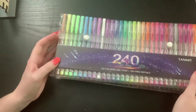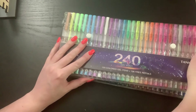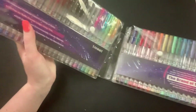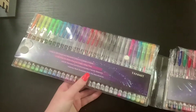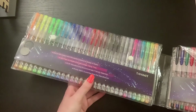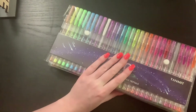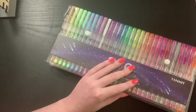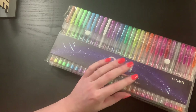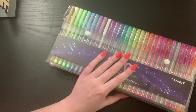Fourth, I would have to take my gel pens — this is a 240 set and I do have refills. I use these a little bit in my color by number, but it really drains them. There's a bunch of variety: glitter, pastels, metallics, and straight colors. I would have to take these because I use them a lot for embellishment, for color by number, and sometimes for mandalas — there are some mandalas in the color by number book. So yeah, I'd have to have these.